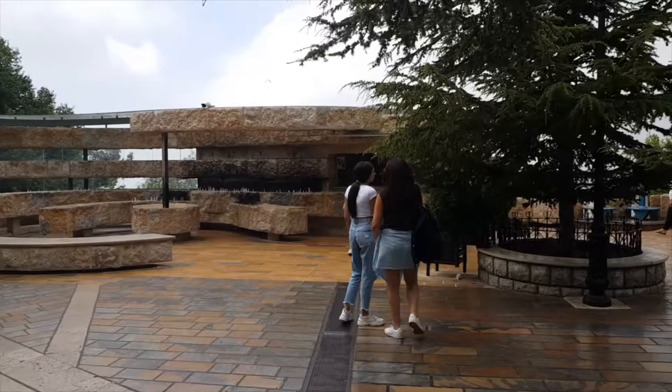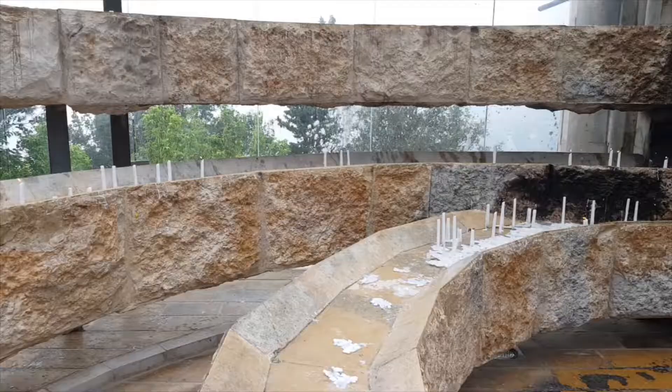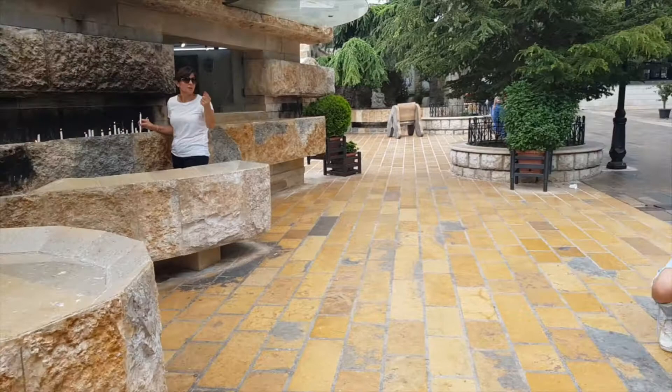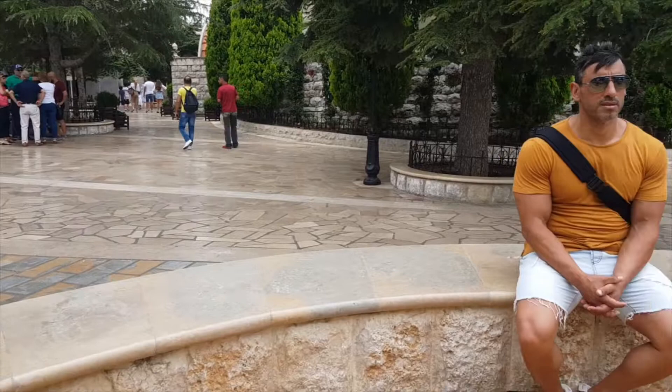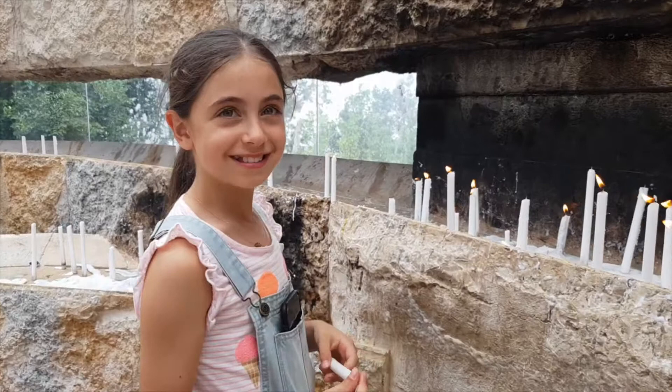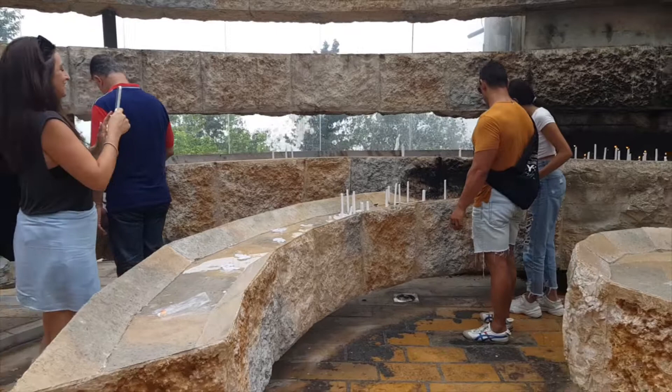We headed over to where people light up candles and say prayers. A lady was helping us out, indicating that the candles are by donation only — you can pay however much you want. I thought I was going to capture a magic moment there, but the person gave me one of those looks — 'this is a private moment, JB, leave me alone' — and I was out.